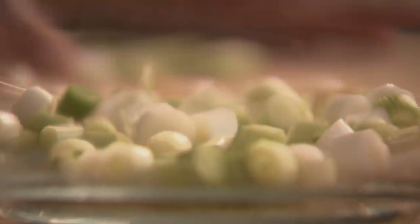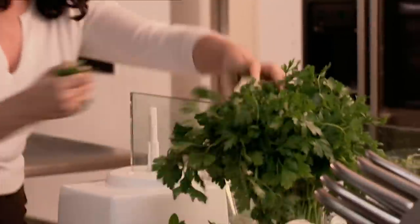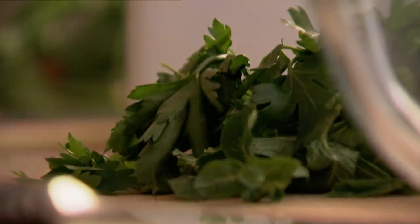These are wonderfully herby little patties. And my herbs of choice today are mint and parsley, again finely chopped.